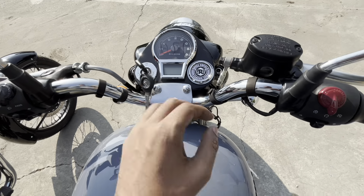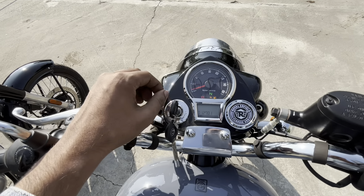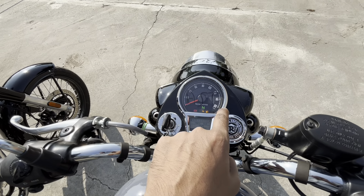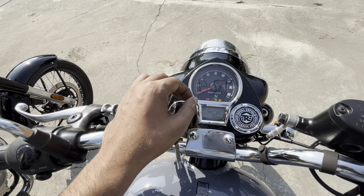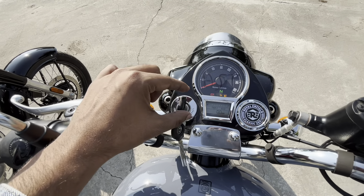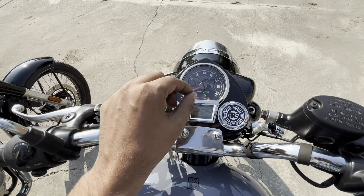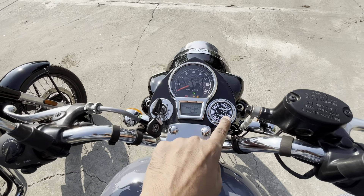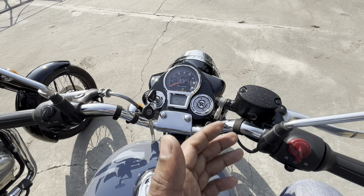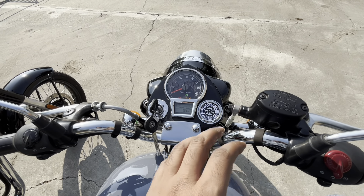You will get a 1000 button, and the instrument cluster is a semi-digital analog meter showing speed up to 160. It includes battery, ABS, engine malfunction, gear indication, and neutral indication. In the digital meter, you will get fuel indication, Trip A, Trip B, Trip F, and eco mode. Note that you cannot mount navigation on this single channel ABS variant.